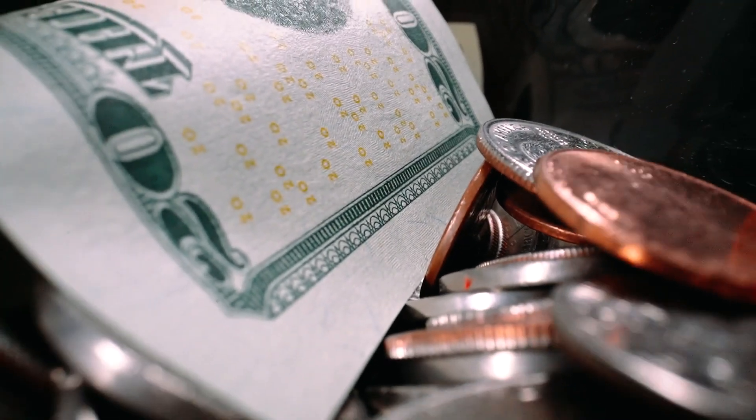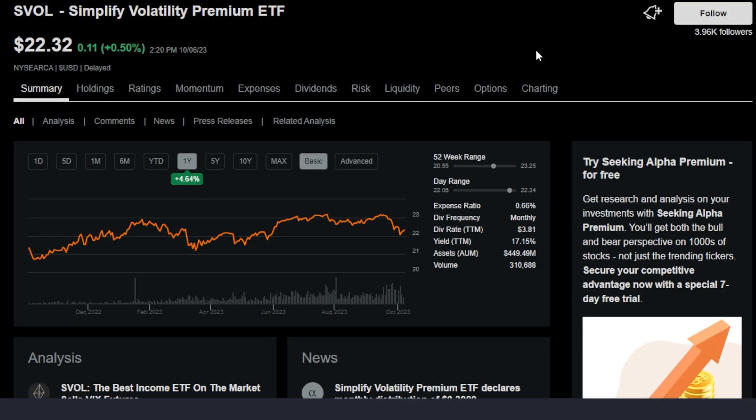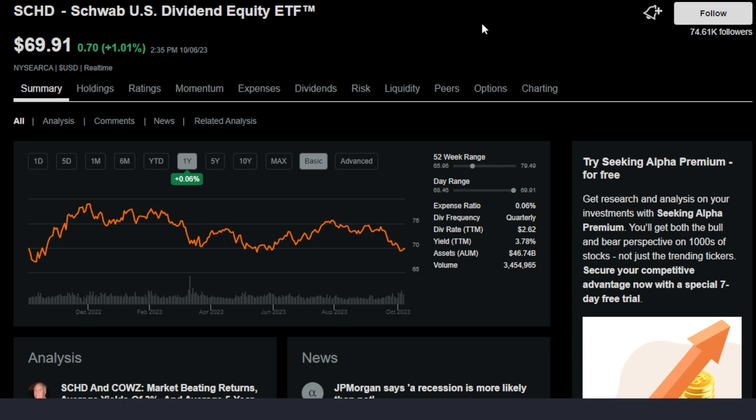The portfolio build that I'm talking about is to invest half in SVOL, or the Simplify Volatility Premium ETF, and the other half into the popular Schwab US Dividend Equity ETF known as SCHD.